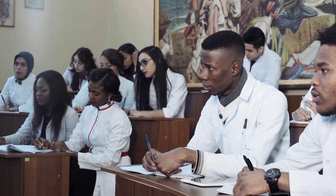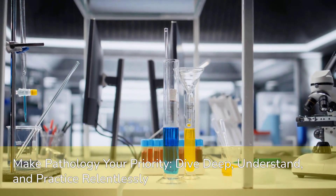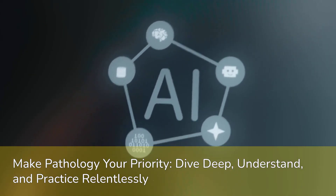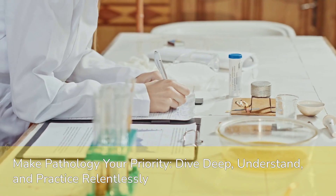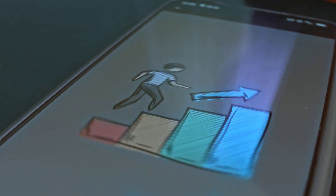This is an investment in your future. So take this message to heart: make pathology your priority. Dive deep, understand the mechanisms, and practice applying your knowledge relentlessly. You've got this — your dedication now will pay dividends for years to come.